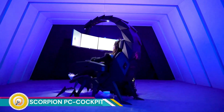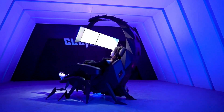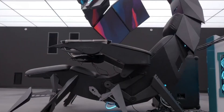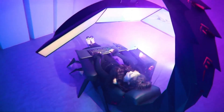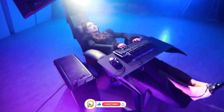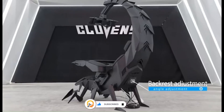The Scorpion PC Cockpit is a high-end gaming and professional workstation that offers a unique and immersive experience, combining advanced ergonomics with striking design. Inspired by the shape of a scorpion, the cockpit wraps around the user, creating a cocoon-like environment that enhances focus and minimizes distractions. The ergonomic seat is fully adjustable, providing optimal comfort with lumbar support.